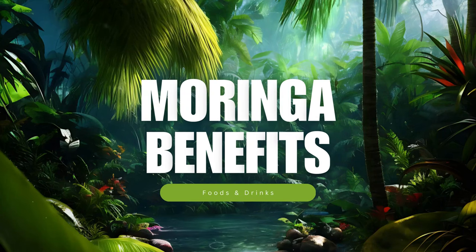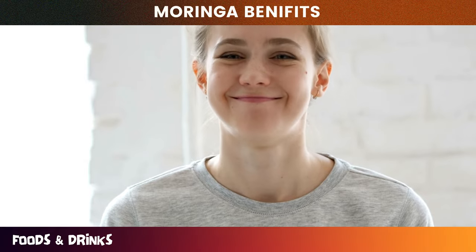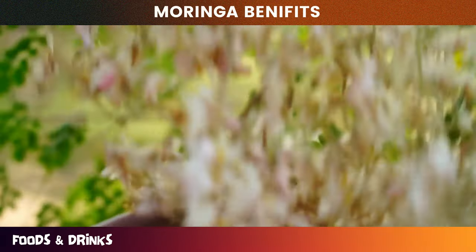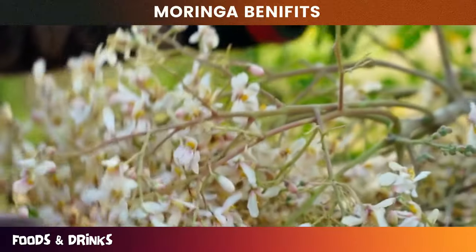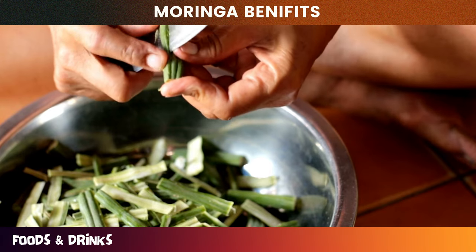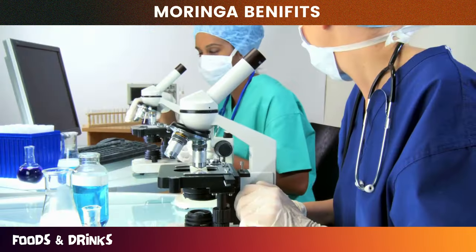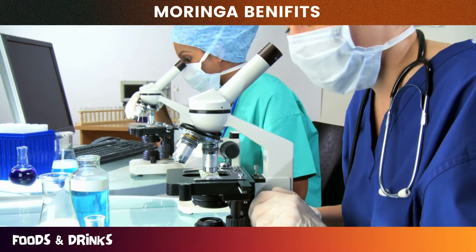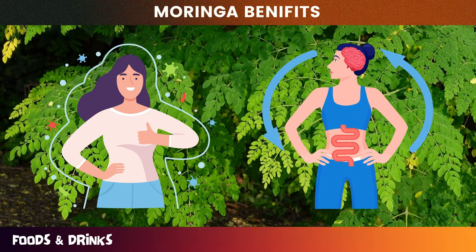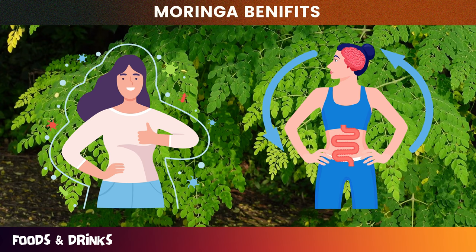Welcome to today's video about Moringa Benefits. Are you ready to discover the amazing benefits of one of the most powerful superfoods on the planet? In this video, we're going to take a deep dive into the incredible world of Moringa. This ancient plant has been used for centuries in traditional medicine, and recent research has revealed a plethora of potential health benefits — from boosting your immune system to promoting healthy digestion. Moringa has been dubbed a miracle tree for its numerous healing properties.